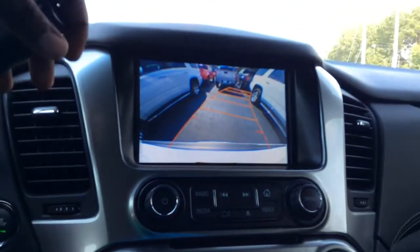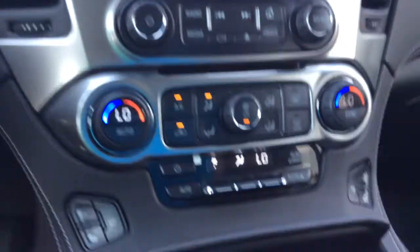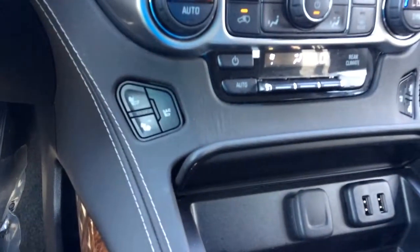You've got your backup camera, park assist as I mentioned, dual zone AC, and heated and vented seats.